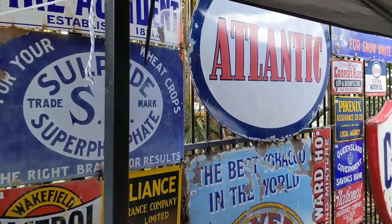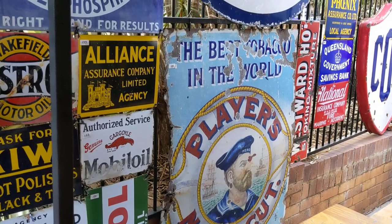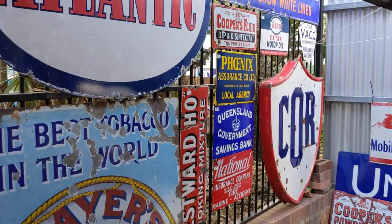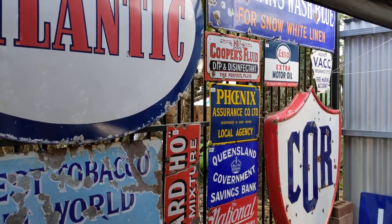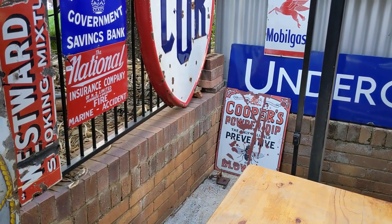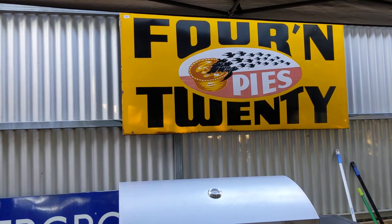Down is the big Atlantic. Down the bottom is a fantastic big sign for Player's Navy Cut cigarettes with the sailor. In the corner there you can see the COR — that's an embossed shield. Nice Cooper's Fluid up the top there. The Queensland Savings Bank — a beauty. Hidden down there in the corner is the classic Cooper sheep dip with the blowfly. And up the top, above the barbecue here, we've got the 4 and 20 Pies.